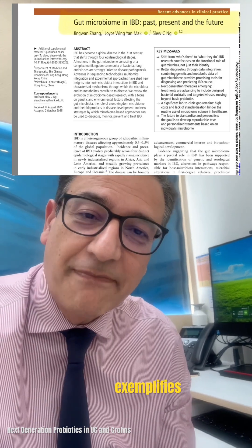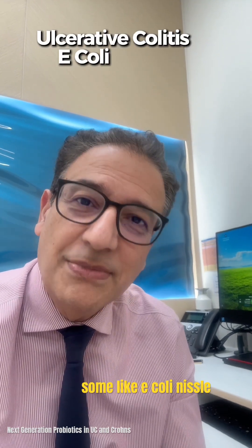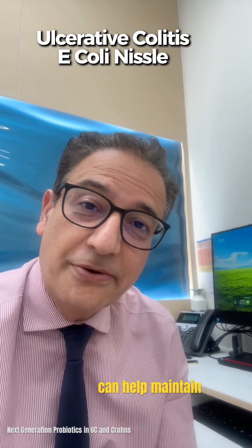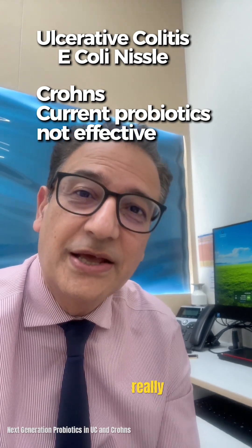Let's focus on probiotics. Current probiotics give mixed results in ulcerative colitis — some, like E. coli Nissle, can help maintain remission. But in Crohn's disease, standard probiotics generally don't really induce remission.